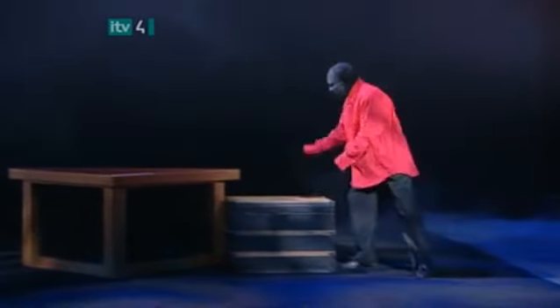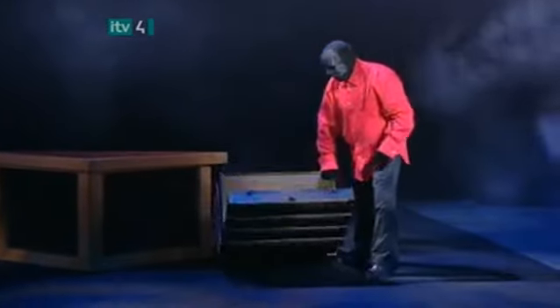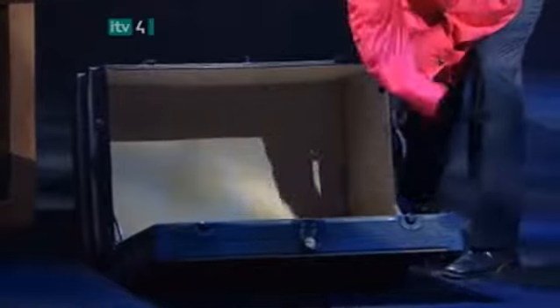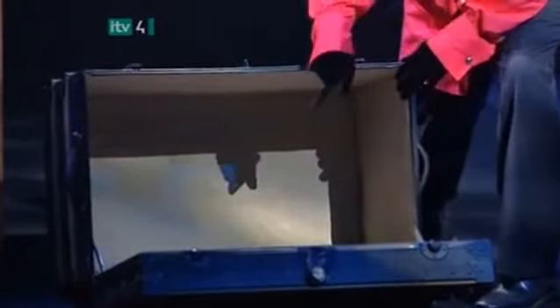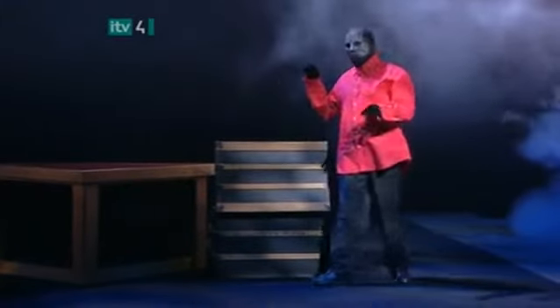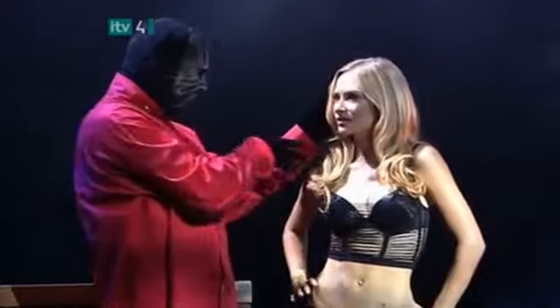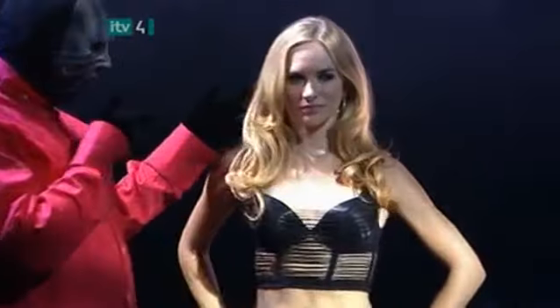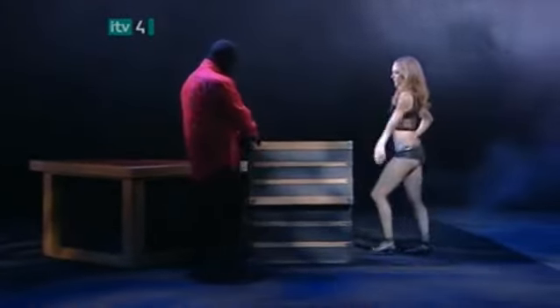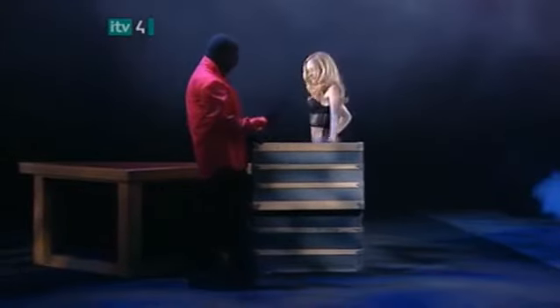Now for Houdini's trunk. Careful, it's a priceless antique. And it's empty. This is the same trunk Houdini used on his voyages to perform in Europe. But I bet he never had a traveling companion like this one. She can go the distance. The magician asks her to step into the trunk. Remarkably, she does.